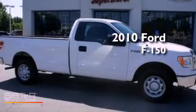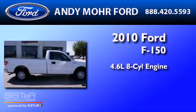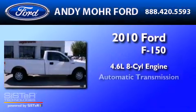This is a 2010 Ford F-150. It features a 4.6-liter 8-cylinder engine and an automatic transmission.